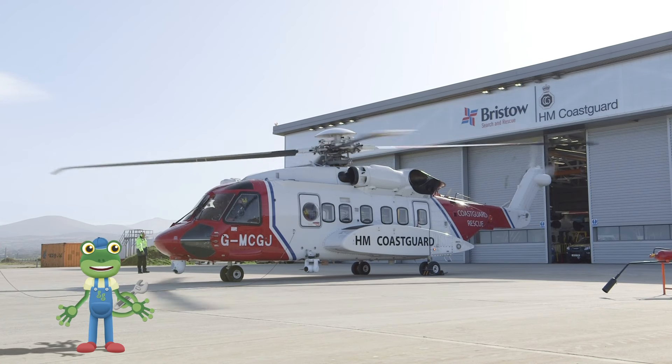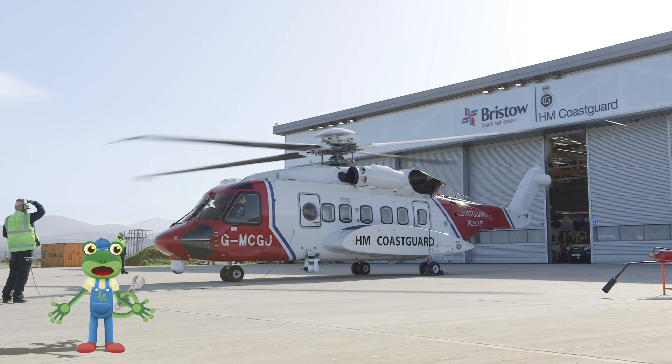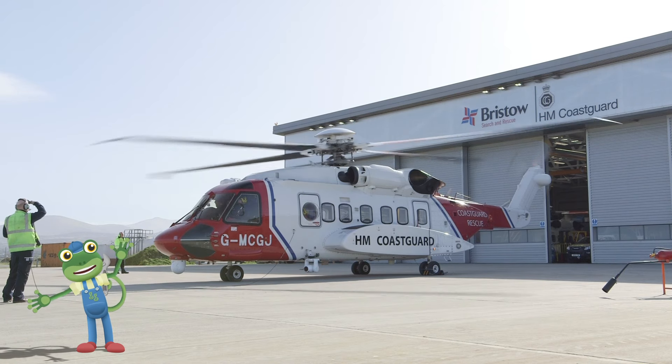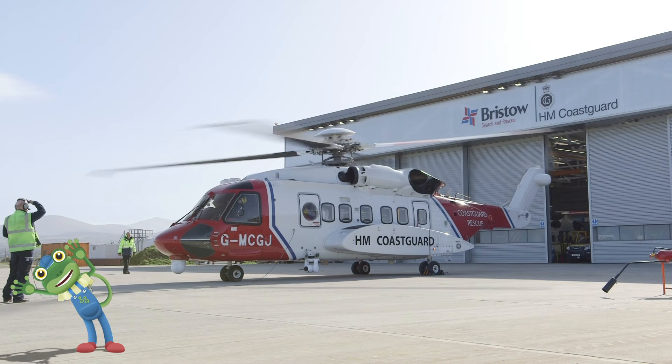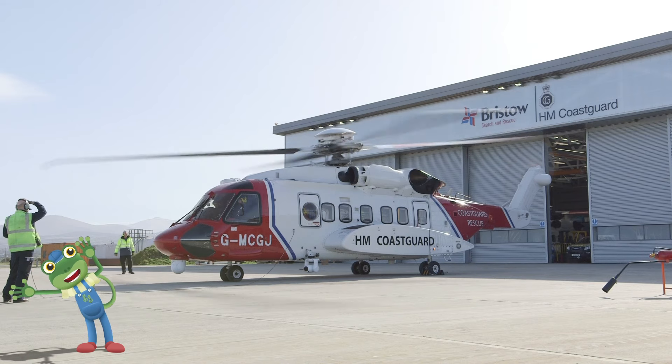Engines start! Look at how fast those rotors can turn! The rotors chop through the air and make everything around them very windy! I can hardly stay on my feet!